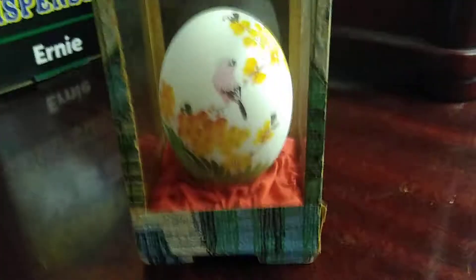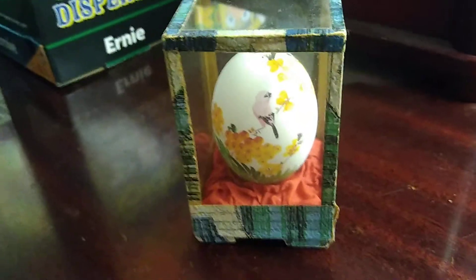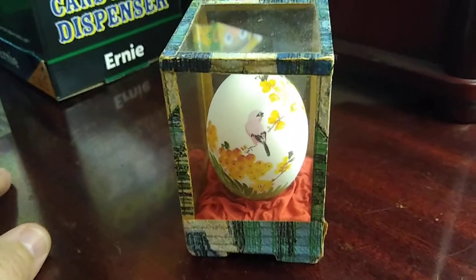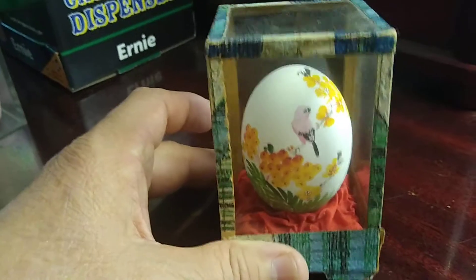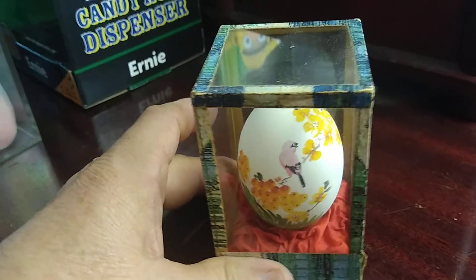Hello everybody. This was done in the Republic of China, so that means it was done in the early 1900s. It could be an antique, especially if it was done in the Republic of China.